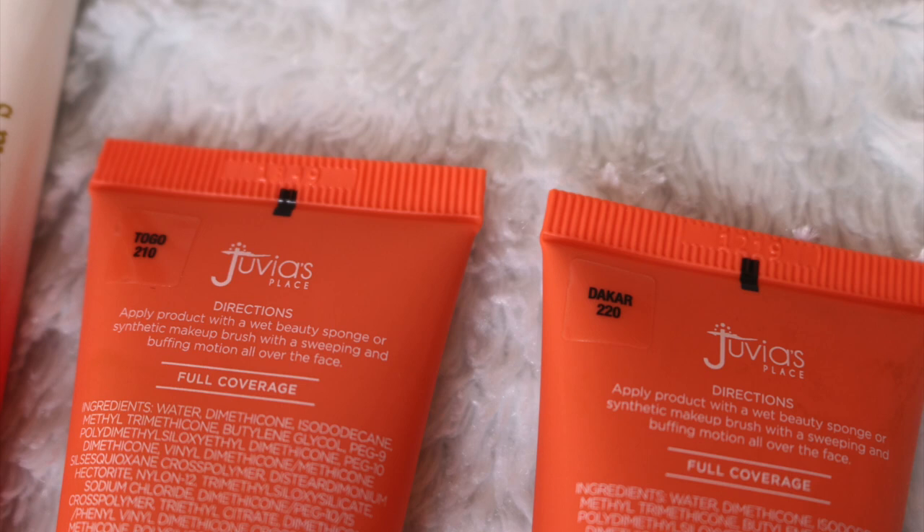I didn't feel like 220 Dakar was my shade because Dakar's undertone is for deep dark skin with a warm undertone, and I feel like I have a cool olive undertone, which is 210 Togo. So I decided to order both 220 Dakar and 210 Togo. This is 210 and this is 220. You can see the difference — this one is red and this one is yellow olive undertone. I'm gonna go ahead and use 210 Togo, as opposed to Dakar, though with Dakar I could add a yellowish shade adjuster and it might be a perfect shade.